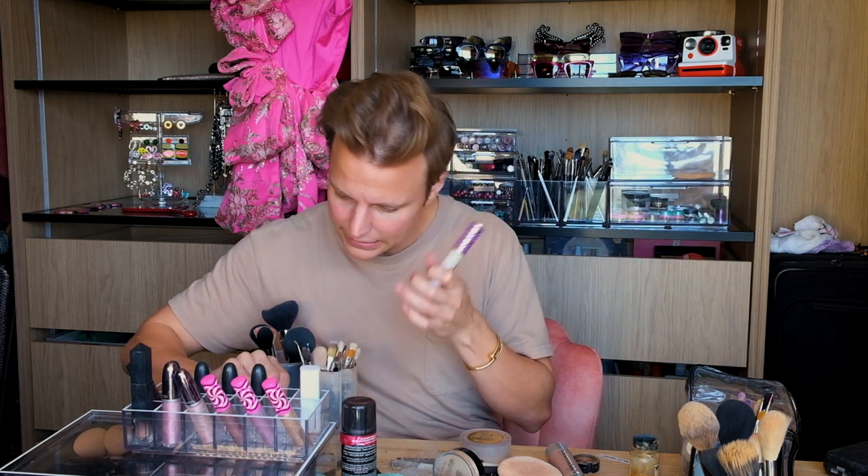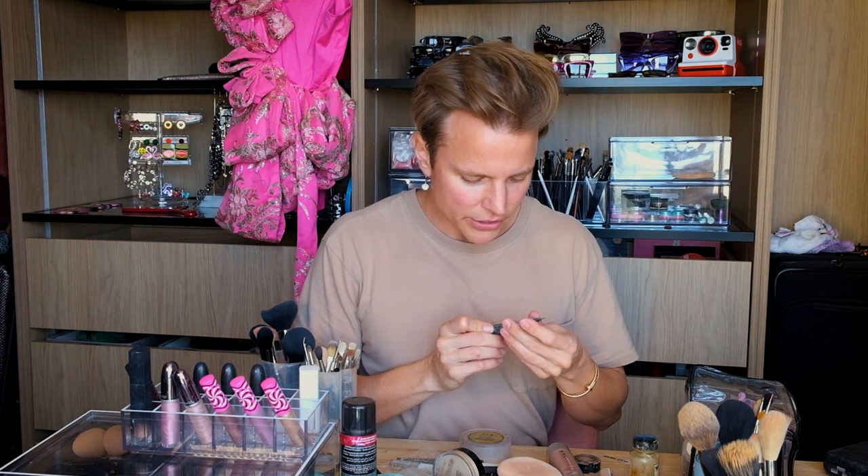Hillary used an under-eye concealer which I did start using — it's the By Terry Bye Bye Under Eye from IT Cosmetics — but I didn't notice a big difference, so it's not in my travel bag right now. Maybe I'll start using it again. The concealer I do use is Tarte Shape Tape in color Fair, which I bought because I saw the cool kids on Instagram using it. I use that for all of my highlights.